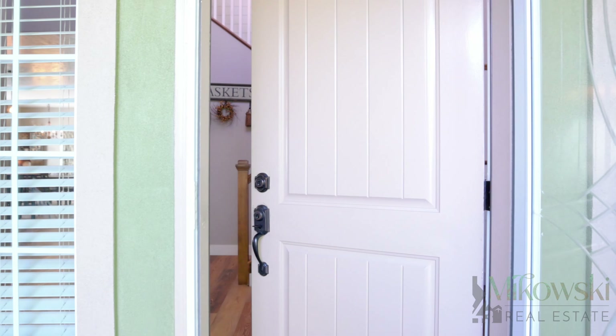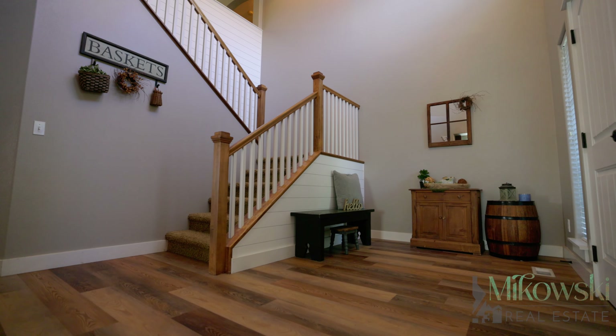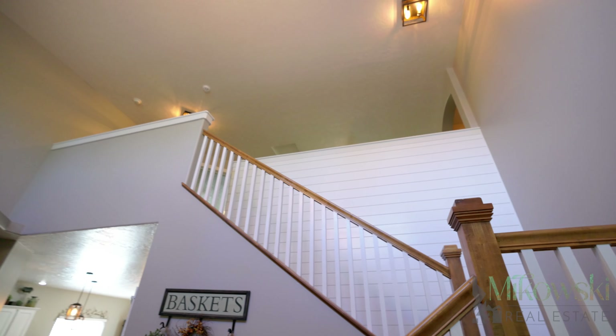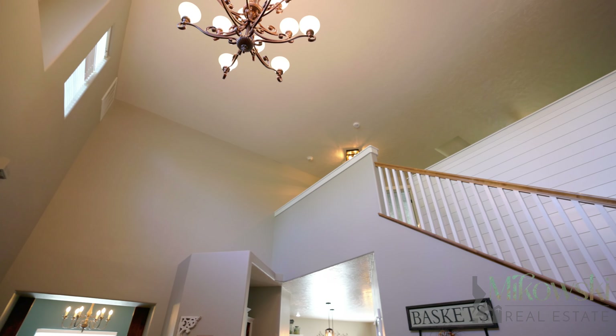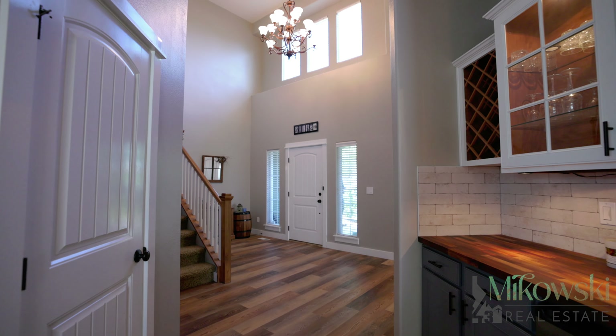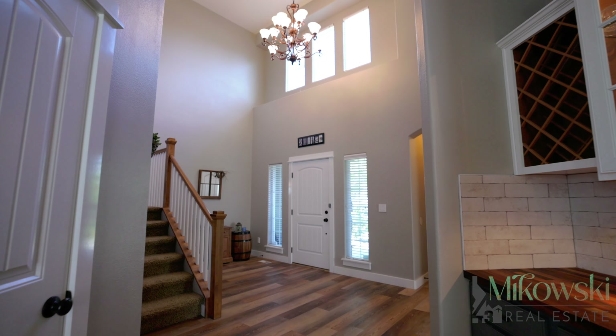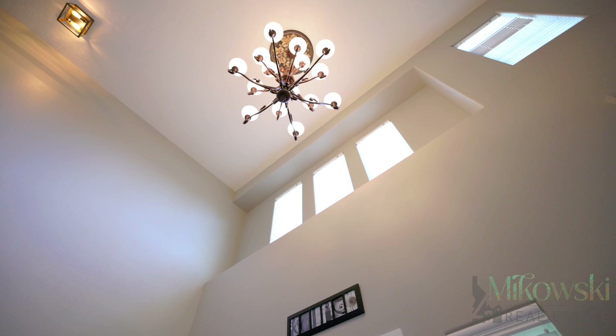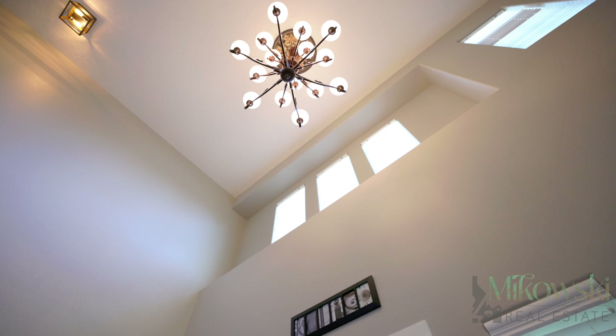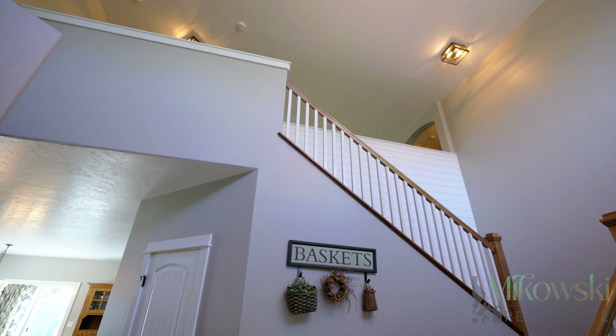The grand staircase with shiplap accents is the showstopper that sets the tone for this updated beauty. Brand new wood design LVP flooring and fresh paint creates this warm feel that lays the foundation of a place to truly call home. But stop — look up! This ceiling height in the entryway is incredible and creates the most open and spacious feel you could imagine.